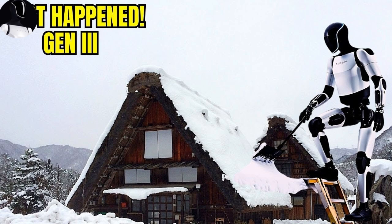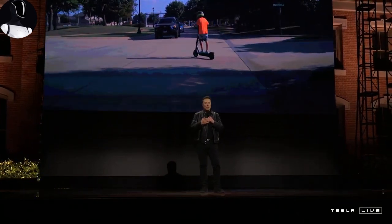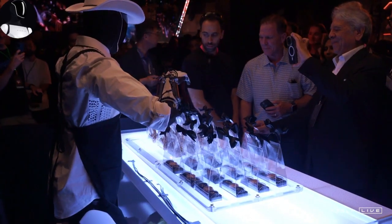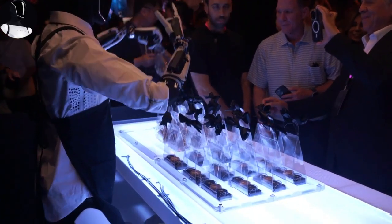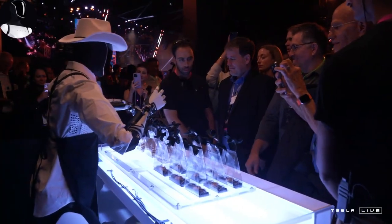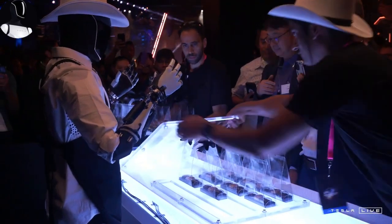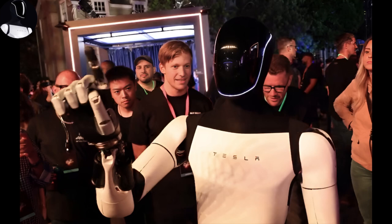Optimus currently uses 2D cameras to map its environment, enabling it to carry out tasks by seeing its surroundings. These cameras, connected to Tesla's sophisticated neural network, allow Optimus to navigate homes or workplaces with remarkable precision. Tesla is also exploring an interactive facial display that could visually communicate key information or respond with speech. Given Tesla's expertise in AI and machine learning, adding microphones and speakers is simple, with natural language processing software running alongside its deep learning models.